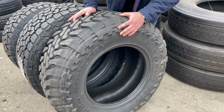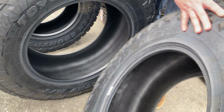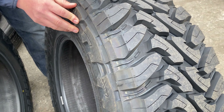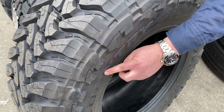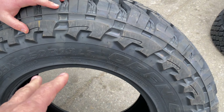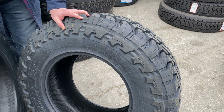You've got two different style sidewalls on the MT, just like the Nittos we showed you earlier. You've got your raised lettering with ridges here versus your smooth lettering on the other side. They're pretty much the same on both sides, just a different look on the lettering. And it's a non-directional tire, so you can mount it either way — just make sure you've got all four mounted consistently so the sidewall look matches.